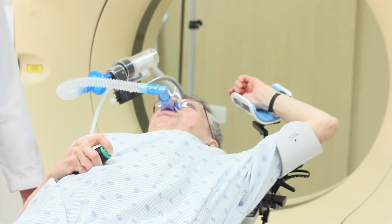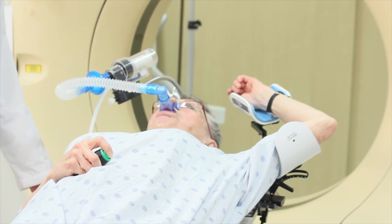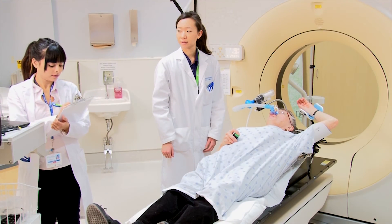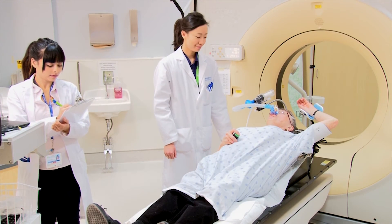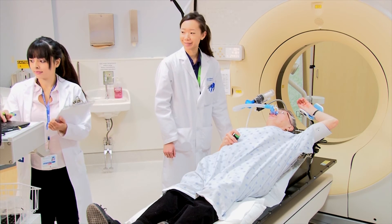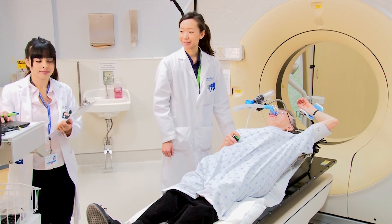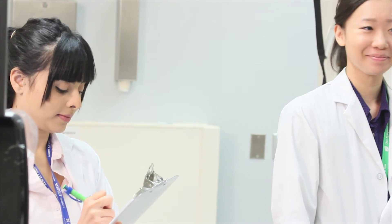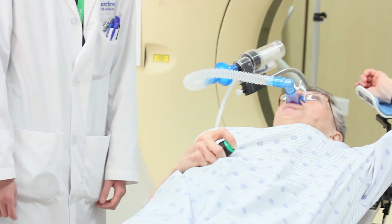We will be asking you to take a few deep breaths. We need to get the technical settings for your treatment. We want to see how deep you breathe, as well as how long you can hold your breath. We would like you to take your time and really think about your breathing. Once we know how you breathe, you will have your CT simulation scan.